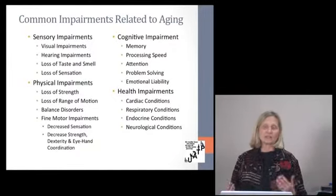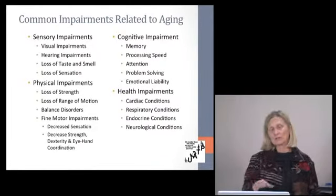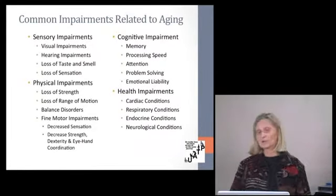Health impairments — any time you have cardiac or respiratory problems — impact those other areas as well: the physical, the sensory, and the cognitive.